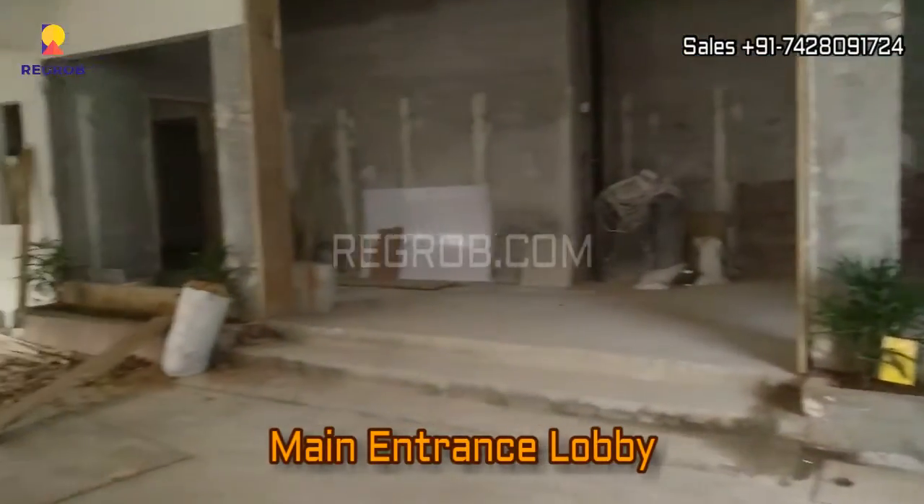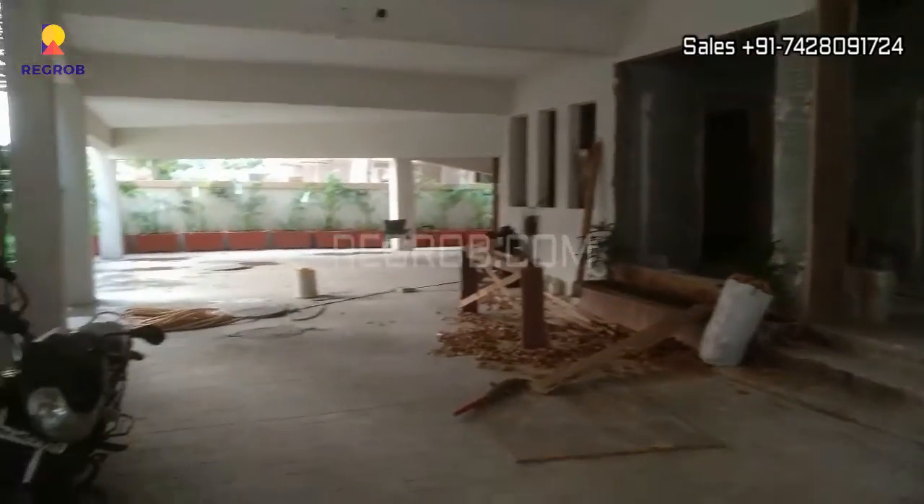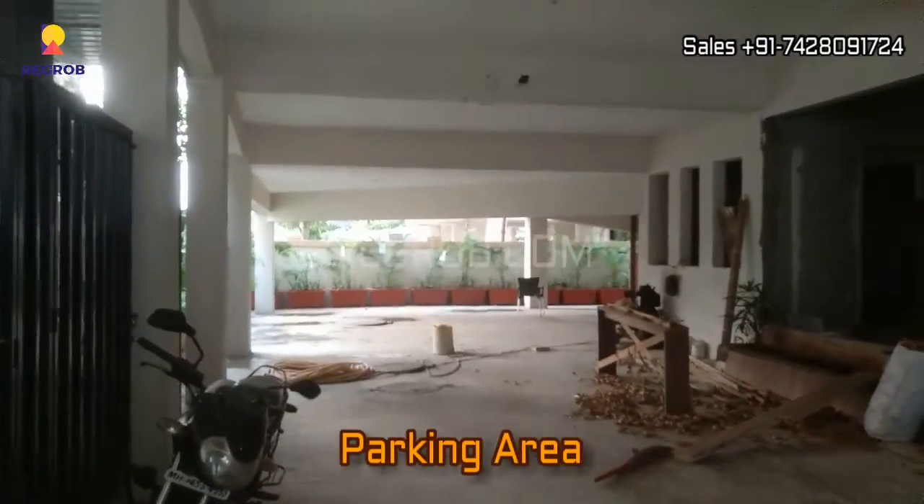Here is the main entrance lobby which is under construction stage and in front you can see the parking area.